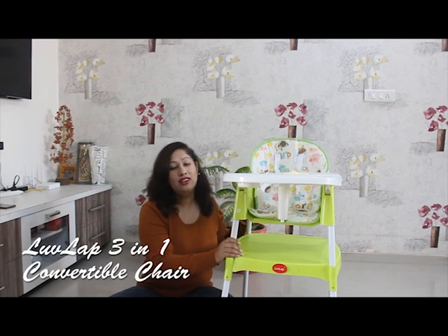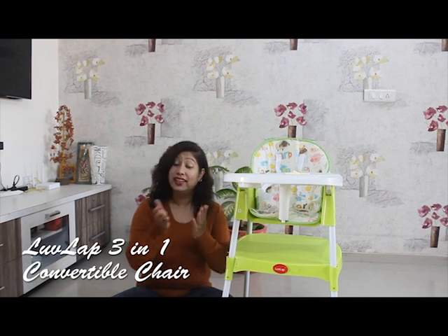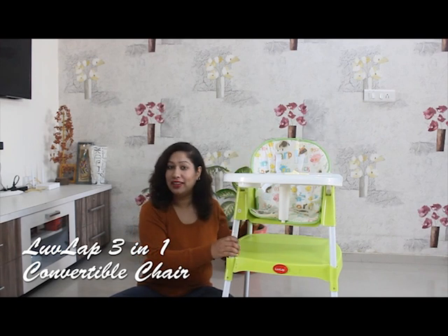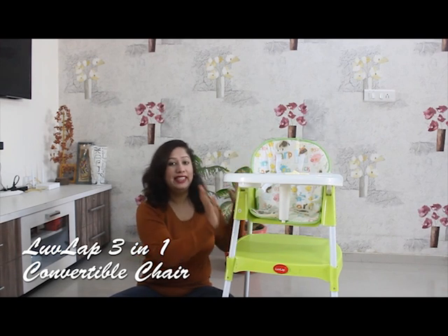This is the feeding chair. It is by the Love Lap brand. The best thing about this feeding chair is that it is a 3-in-1 convertible feeding chair — this is the most unique feature. Because generally when we take a feeding chair, it only has one use: the baby can sit and eat. But this is a 3-in-1 convertible feeding chair.